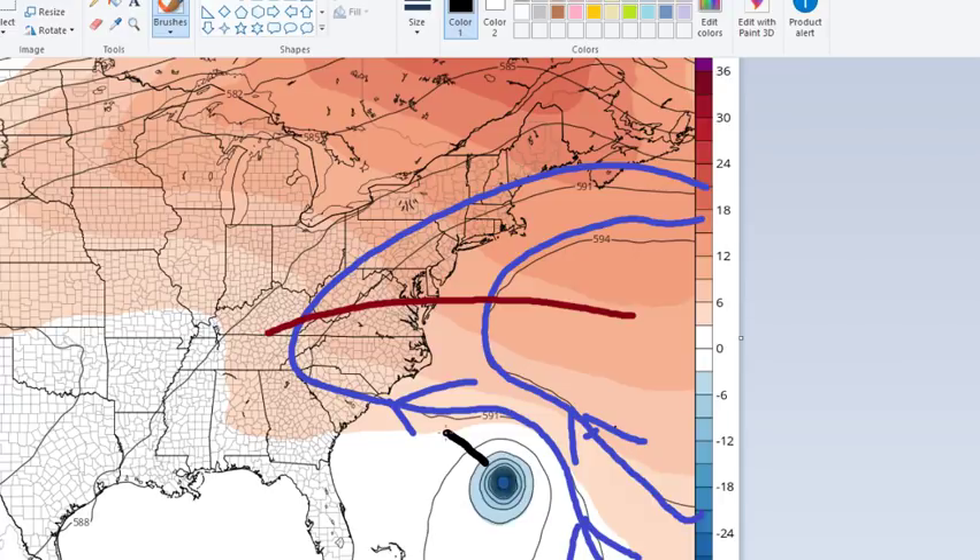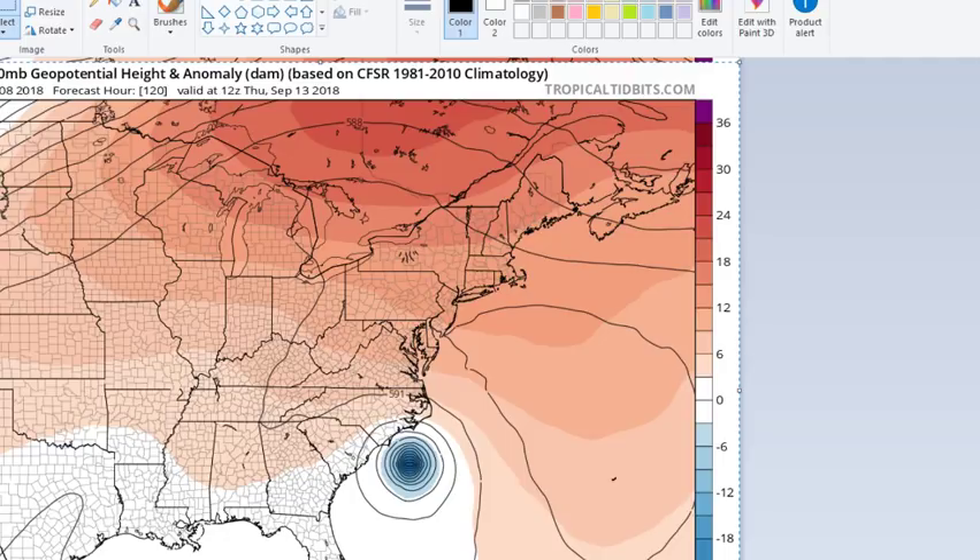As we move through time and Florence gets closer to the coast, that ridge is going to change. The gears are always changing — it's rare that they're static for 12 or 24 hours. So the upper high position is changing, and of course the hurricane is changing as well as it moves toward the coastline. We do have a bit of a weakness here because of how the high is oriented — it's trying to hold on to that flank that is sitting over the mid-Atlantic states.